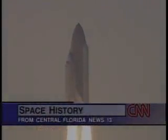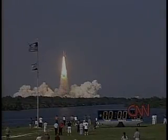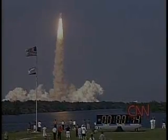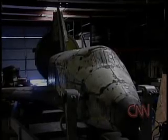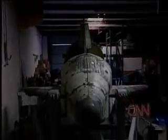Lift off of Discovery, carrying the third crew of astronaut residents to the International Space Station. Just a few miles down the road from where Space Shuttle Discovery launched, there's another space shuttle sitting on the ground. Dick Schultz is working on it, but he's not an engineer — he's an auctioneer and plans to sell a space shuttle.